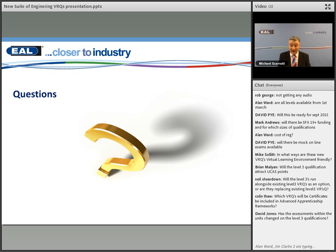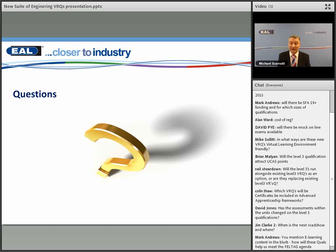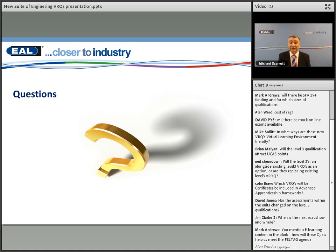Will the Level 3 qualifications attract UCAS points? We're in the process of applying for that — there are no guarantees, but EAL are in the process of applying. Neil asked: will the Level 3s run alongside existing Level 3 VRQs or are they replacing them? We've kept our main Level 3s — for instance the Level 3 EngTech — and we are running them side by side. The only Level 3 the Diploma will replace is the Progressive Diploma within the Level 3 frameworks. Our main ones, the Level 2 Diploma EngTech and Level 3 Diploma EngTech, are running side by side.